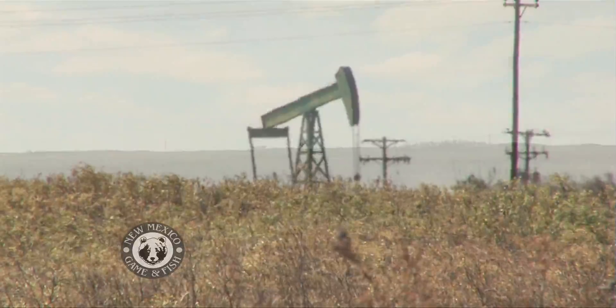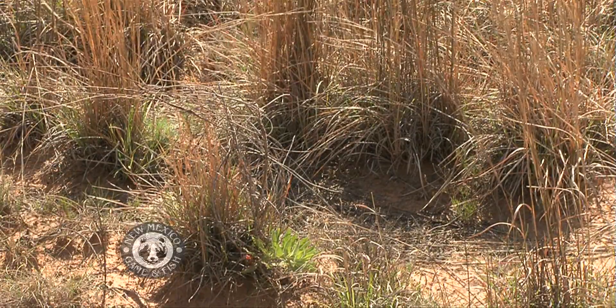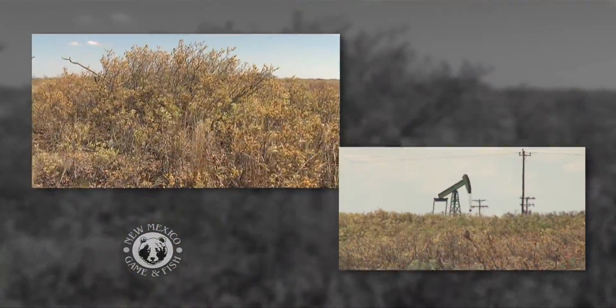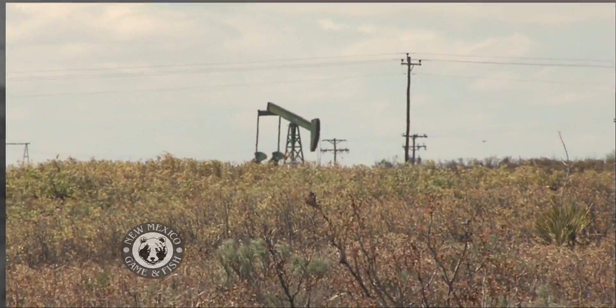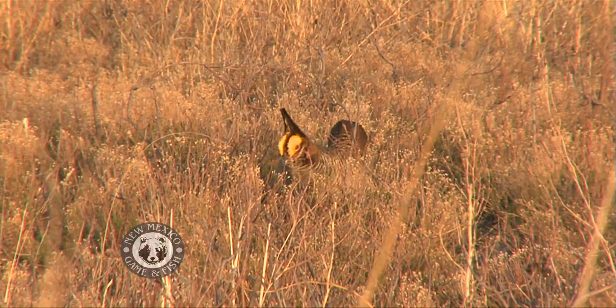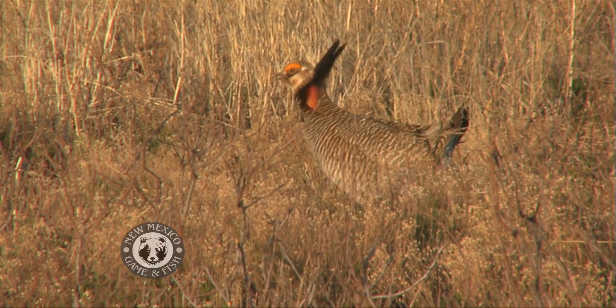The oil and gas industry is at home on this range, so is a wide variety of grass, shrubs, and wildlife. The two have not coexisted without some problems over the past century and a half of oil exploration. Here on the eastern plains of New Mexico, it is the prairie chicken that has struggled to cope with a particular side effect of drilling.